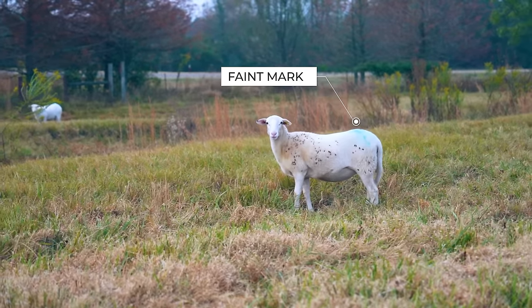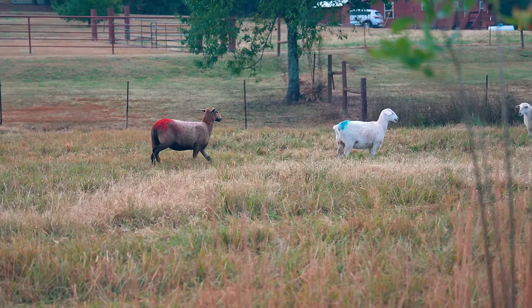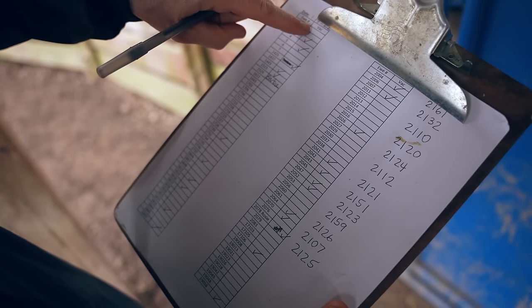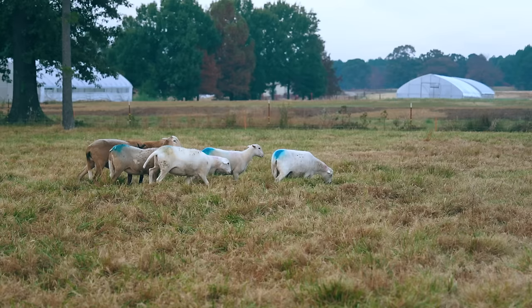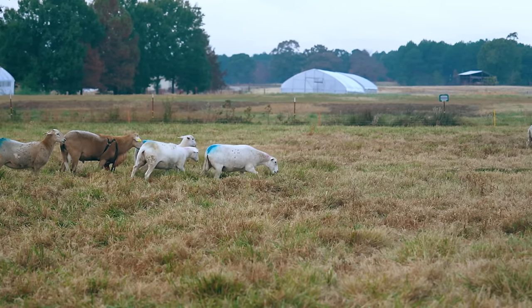The position and vibrancy of the crayon mark give us additional information. A faint mark positioned to one side means the ewe was probably mounted coming into or out of heat, so she likely was not bred. Ideally, the ewe will be bred in standing heat, leaving a very bright crayon mark centered just above her tail head. By collecting breeding dates for each ewe, we can accurately estimate the duration of our lambing season using the sheep gestation calendar included in our Sheep Breeding Resource Guide.